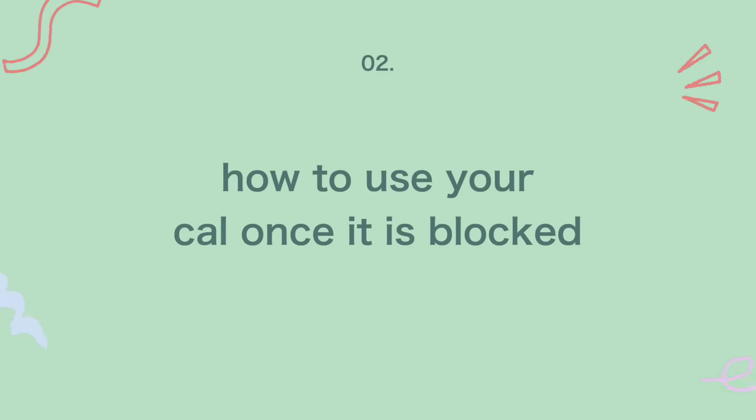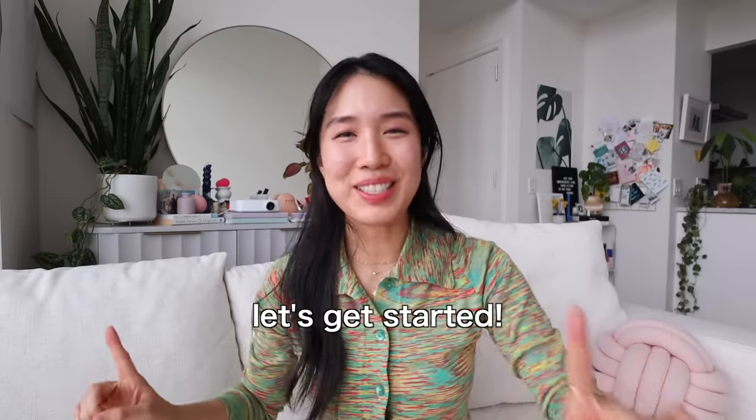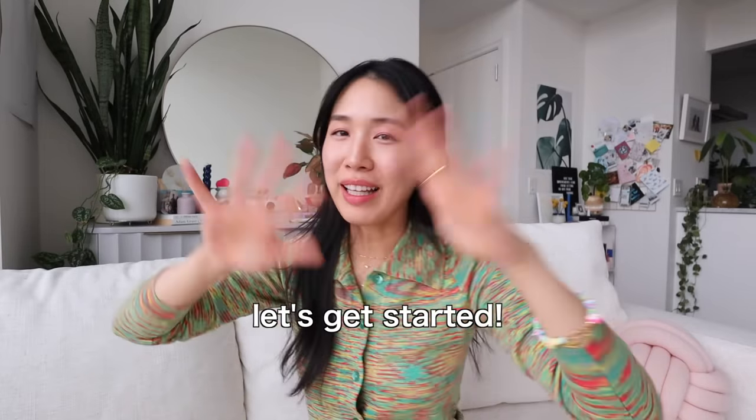Part two will be how to use your calendar once it is blocked. This is where daily to-dos and tasks come into play. We still need to plan, but weekly maintenance will be significantly easier once we set the calendar blocks. Are you ready? Let's get started with the blank canvas — a blank calendar.